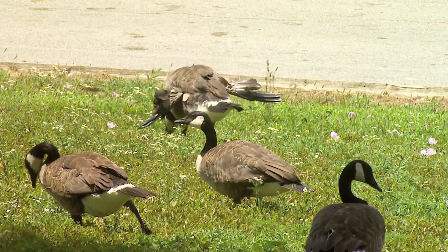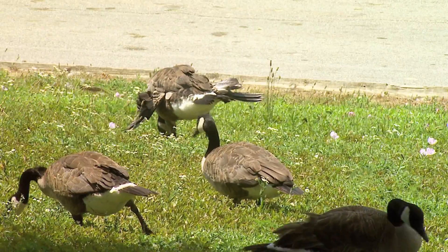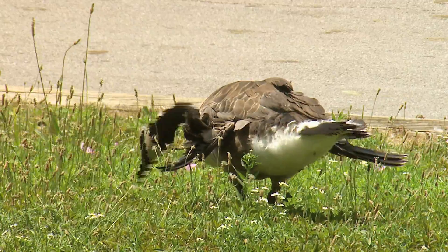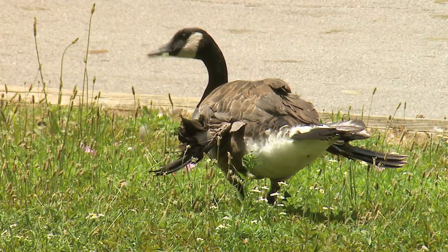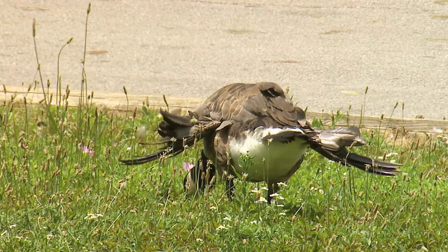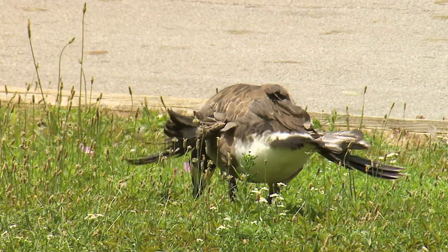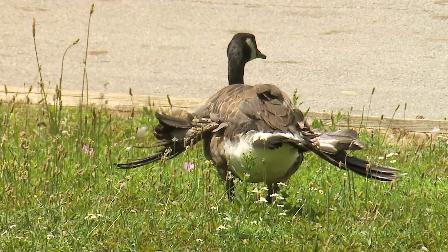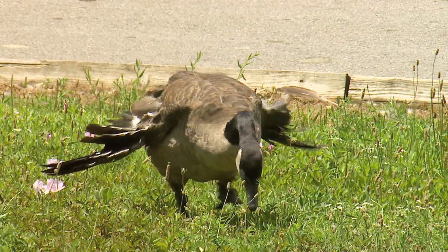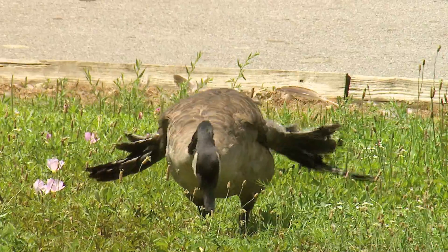There's a condition called angel wing. Angel wing is caused by diet — malnutrition, actually — and bread is the source of it. It's high in carbohydrates and occurs when the birds are young and fast-growing. What happens is the outer wings invert and turn outward, rendering the bird flightless.